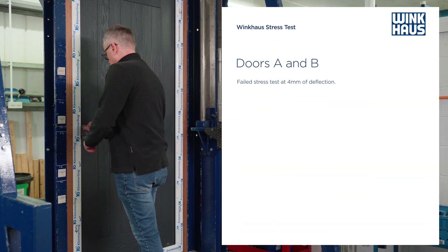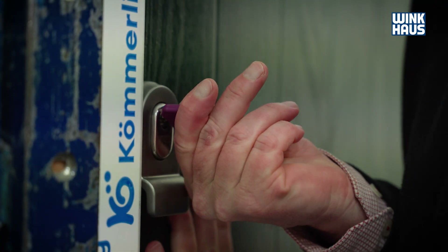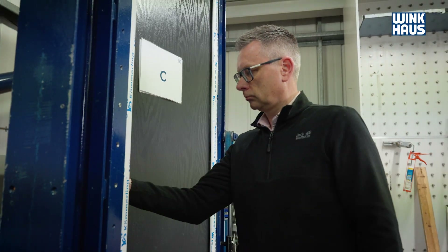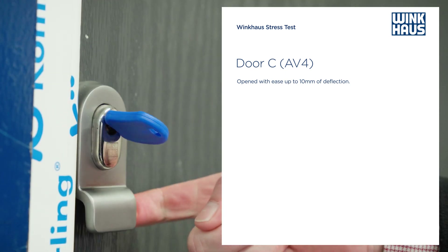I have an autistic son and he often gets pretty stressed out when it comes to trying to close or open that door, so the AV4 would really help. Even as the door gets older and it's open to the elements and wear and tear, it works — it was absolutely excellent.